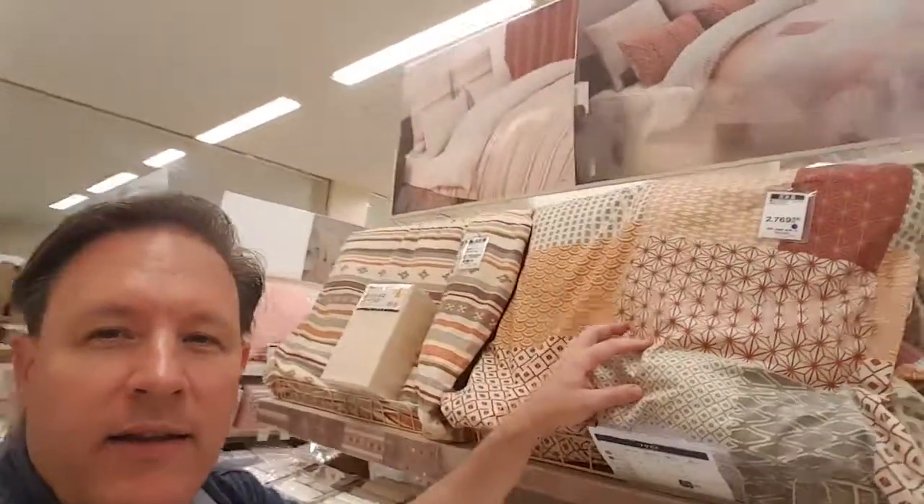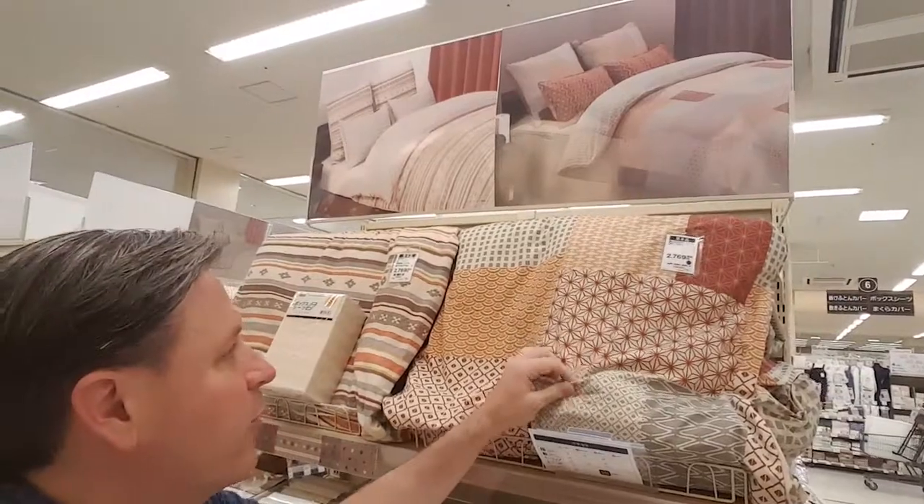They have all these products I've never seen before. I haven't been looking in — aren't these great? Look at these. Futon covers. I'm totally going to get one of those.